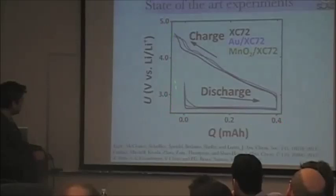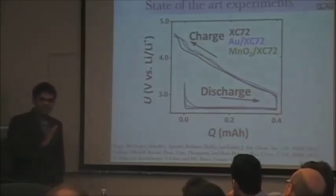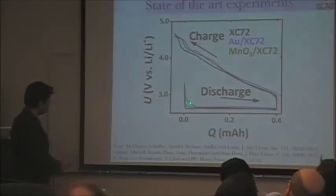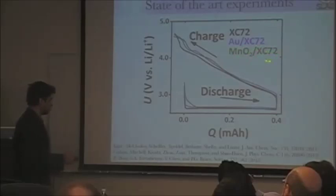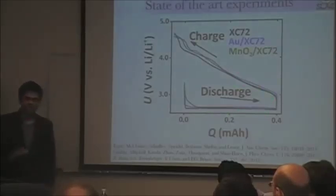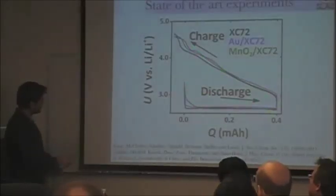This is what is called a capacity curve — the potential measured versus Li/Li⁺ as a function of capacity in milliampere-hours. These are constant current experiments, so this is essentially a time axis. What you see, independent of catalyst used — whether XC72 carbon, gold on XC72, or manganese oxide on XC72 — beyond the initial nucleation phase, you have the same features. This basically says the underlying discharge and charging processes are governed by growth and etching of lithium peroxide, and so the cycle efficiency is really determined by that growth and etching. My entire talk will be focused on explaining the features of this capacity curve.